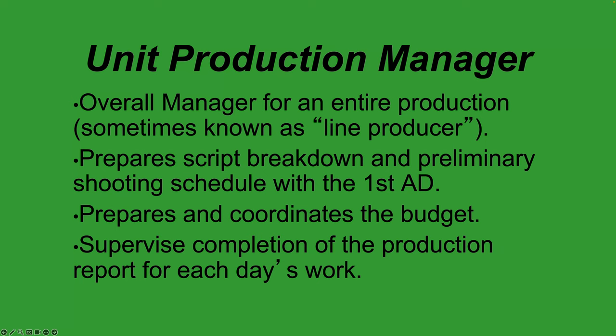The unit production manager — also called a UPM or line producer — is like the general manager of the entire store. This person oversees the entire production, making sure it stays on budget, and they're over payroll, making sure everyone gets paid and everything is functioning for the entire film.